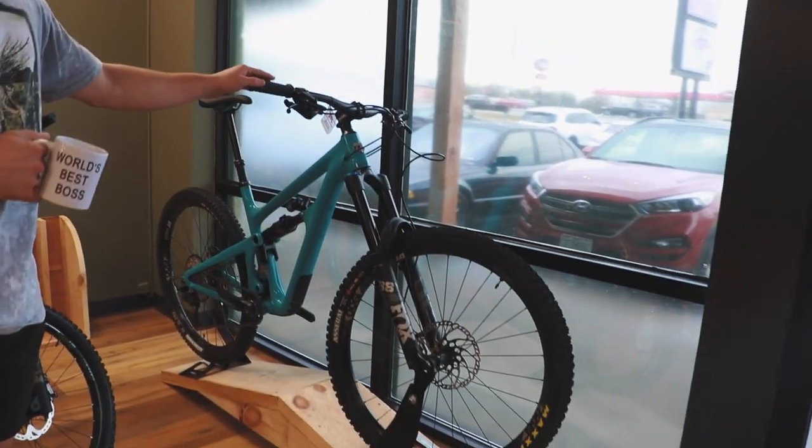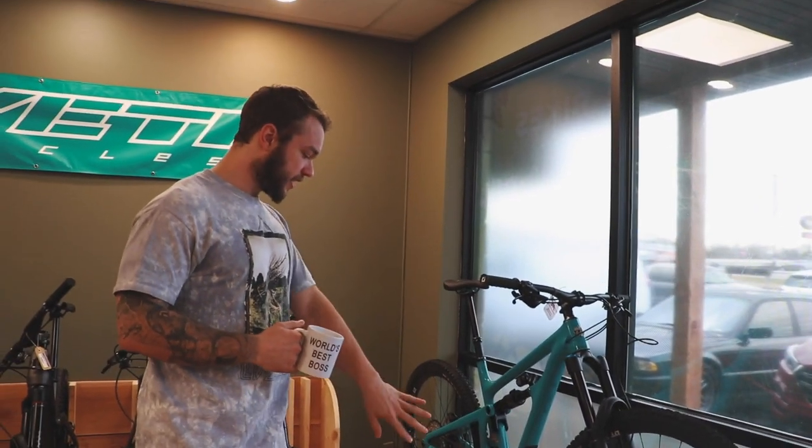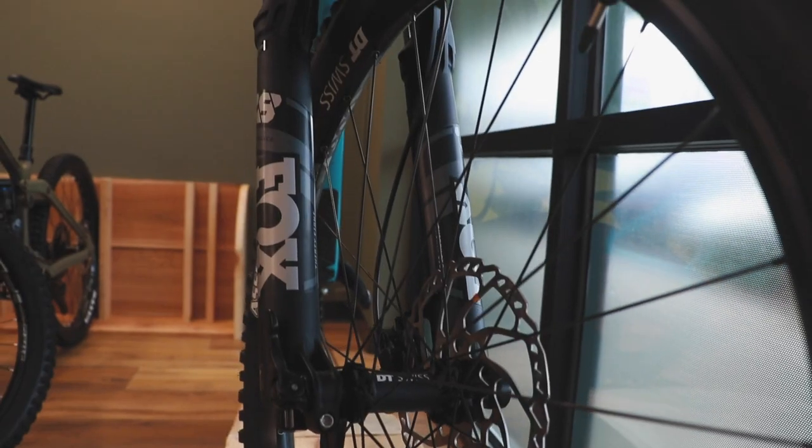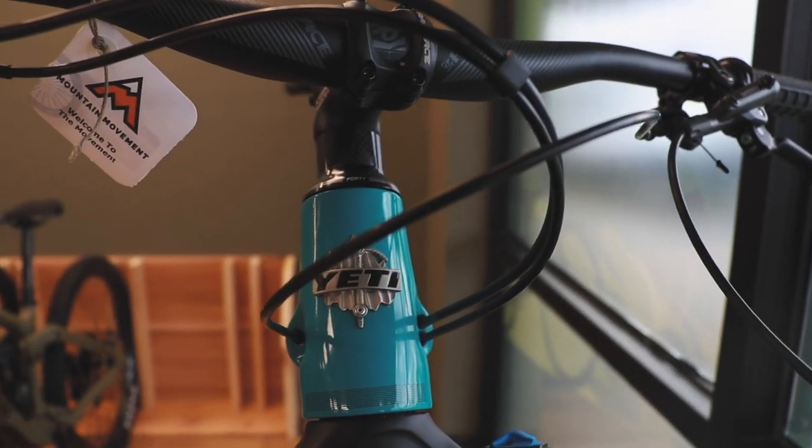This is our Yeti SB150 sitting on this nice feature. This is something you'd find on the North Shore, but we're not on the North Shore, people — calm down. It's just a really sick feature my carpenter built. Shout out Mike, he's pretty sick with that stuff. It's just to mimic the outdoors and mountain biking, because I think we do that here — one way to find out with a shop tour.